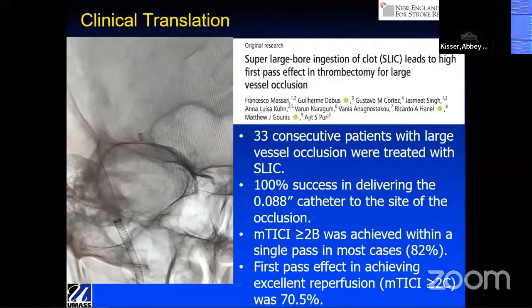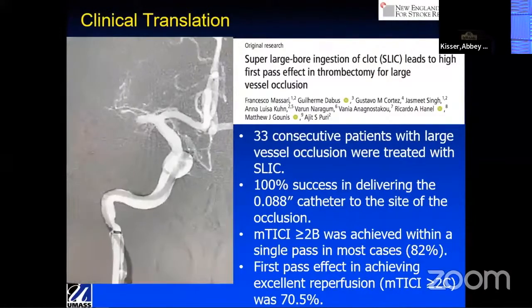Of course, there might be some patient selection bias — you're not going to take this large O88 tube deep into an artery that can't accommodate the device. But in selected patients, 100% success in delivering the catheter. TICI 2B or greater was achieved on the first pass in 82% of cases. The true first-pass effect — modified TICI greater than or equal to 2C — was 71%. And this is from the first experience; I think that's going to improve as we have more cases.